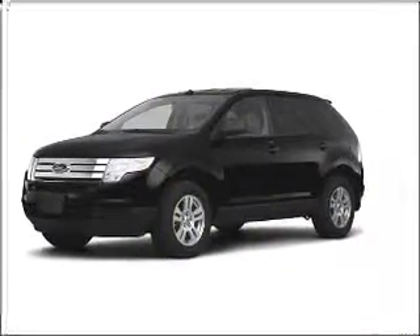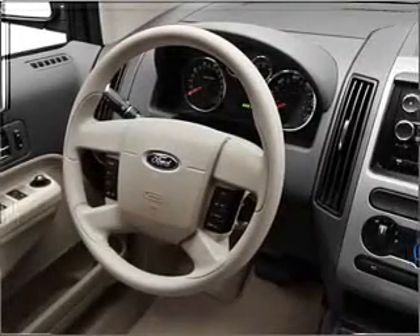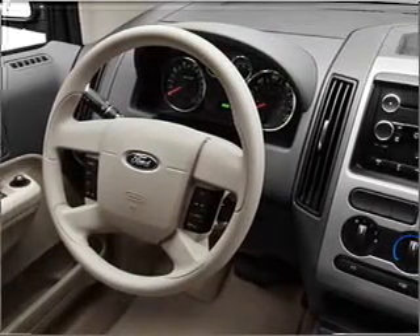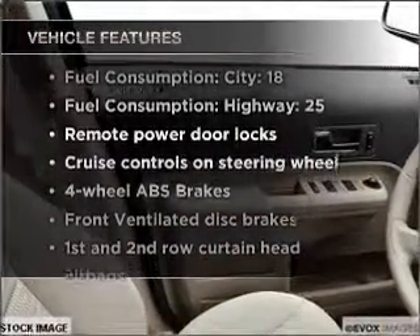With a reliable six-cylinder engine connected to a smooth-shifting six-speed automatic transmission, premium wheels lend a distinctive appearance. Brake safely with the anti-lock braking system, plus enjoy these notable features included in this ride.